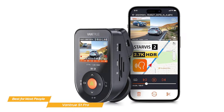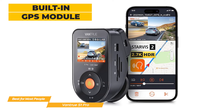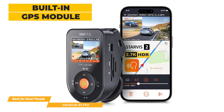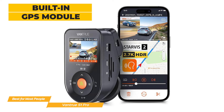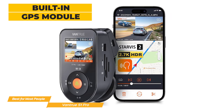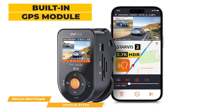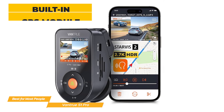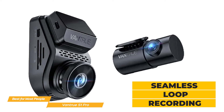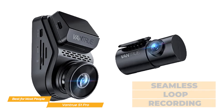Another excellent addition is the built-in GPS module. It provides accurate location data, speed tracking, and route information, creating a comprehensive record of all of your journeys. This feature not only adds an extra layer of security, but it can also be valuable in the event of an incident. The Vantrue S1 Pro also offers seamless loop recording, ensuring that your camera never stops working.